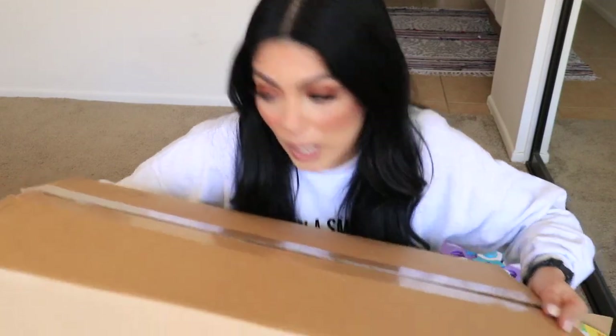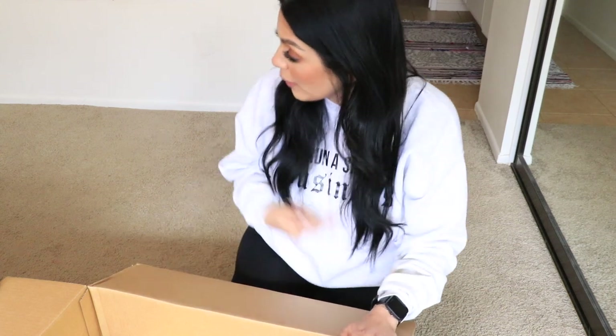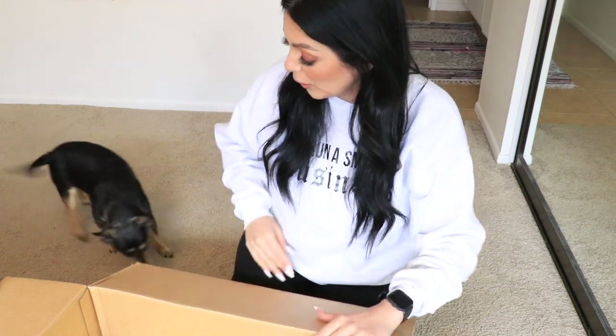Before I get into this video, like always, all of the products that I show you guys will be listed down in the description below. If not, I'll create a pet list on my Amazon store — for any of you not following me there already, that will also be in the description box below.